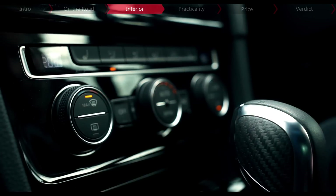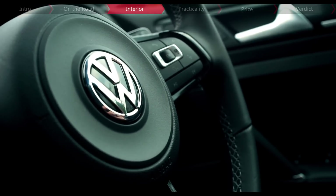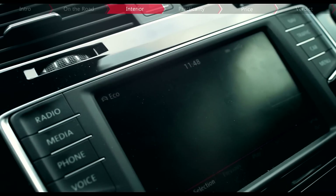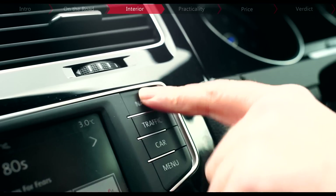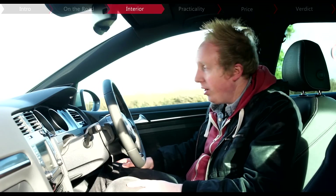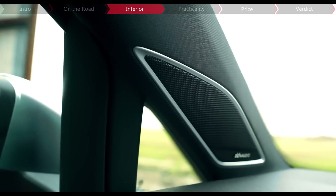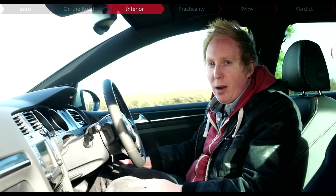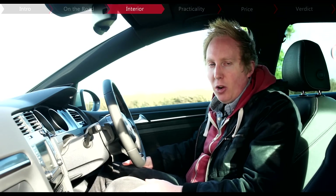While the R badge does mean you get all the performance kit as standard, you'll need to spend a bit extra for the interior equipment shown here. For example, the Discover infotainment system with sat-nav is around £765, while for better audio you'll need the Dynaudio speaker upgrade at around £500, and if you want to see out of that elongated boot, there's an optional reversing camera.